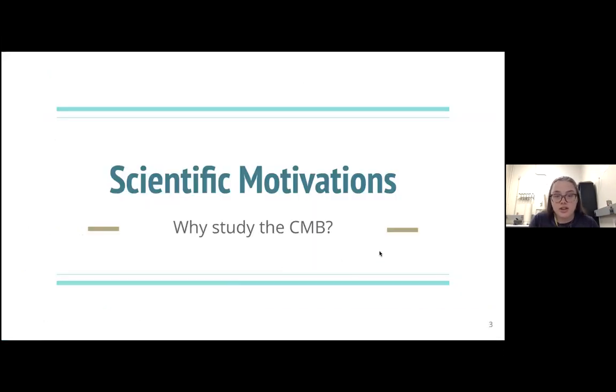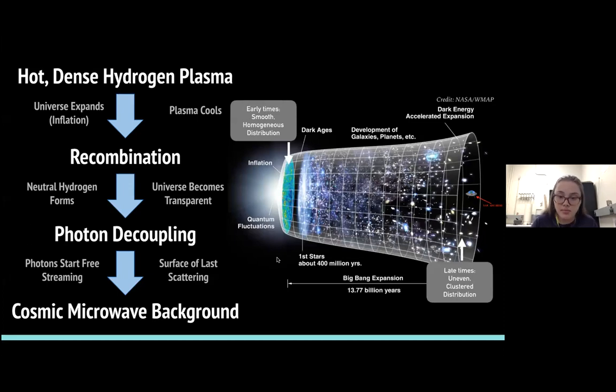To dive into what exactly motivates us scientifically regarding the CMB — to try and build these experiments, to explore the sub-millimeter wavelengths. We can talk first about the CMB itself and why we actually see it. In the very, very early universe, just after the Big Bang, the universe was primarily composed of hot, dense hydrogen plasma.